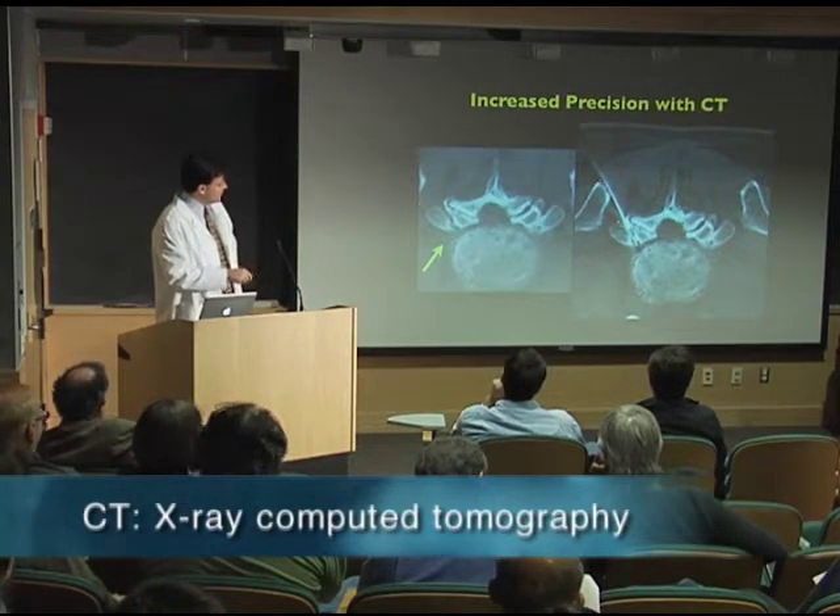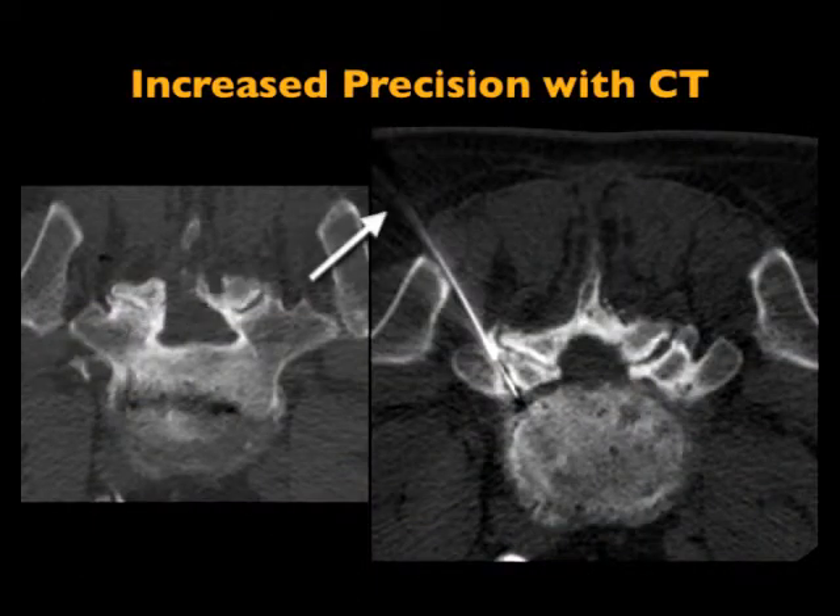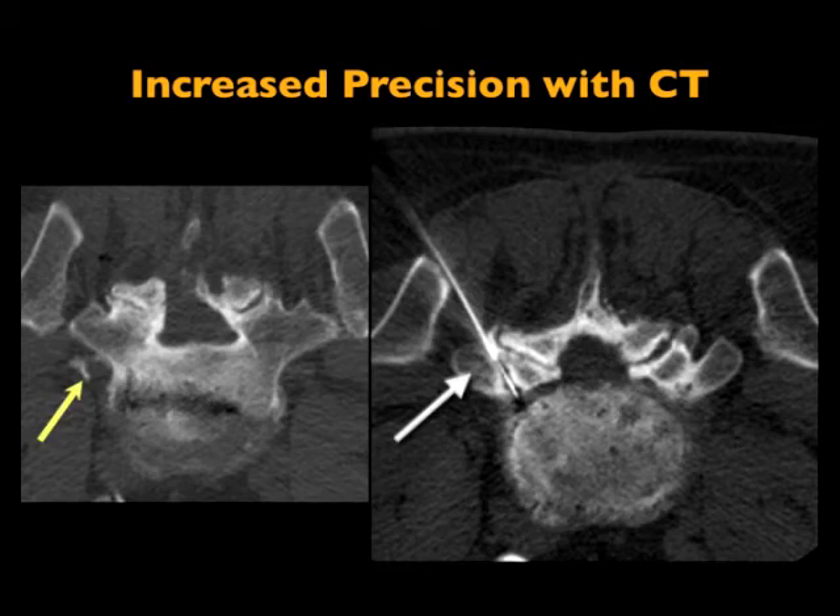Using CT, I can slip right by in that little crevice and inject the steroid. You see the next shot — now we can see we made the injection. We have the medication coating that nerve right here. Very difficult to do under fluoroscopy.